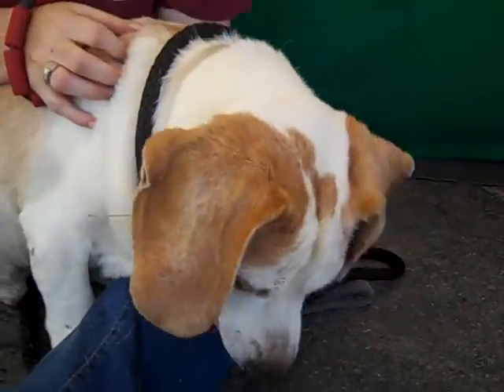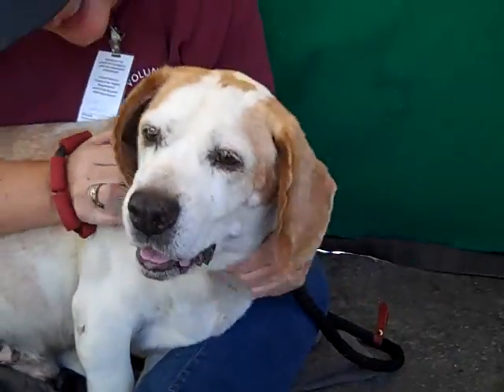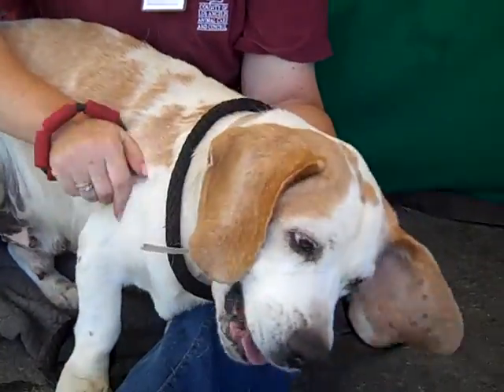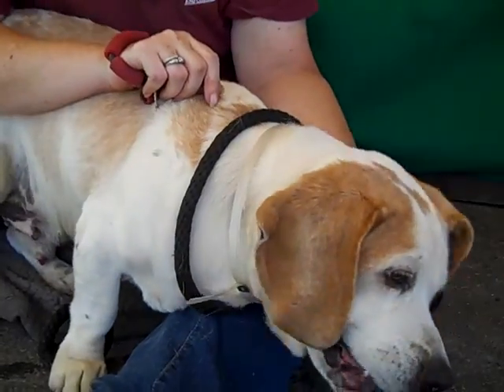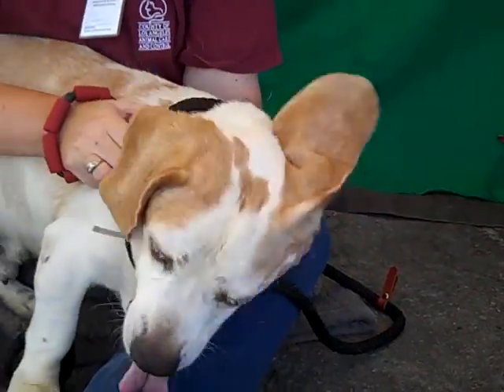He seems like he's got the head of a beagle and the body of a basset. He's a big guy. He came to the Baldwin Park Animal Care Center as an owner surrender on August 5th. He weighs about 38 pounds — a big, medium-sized dog.